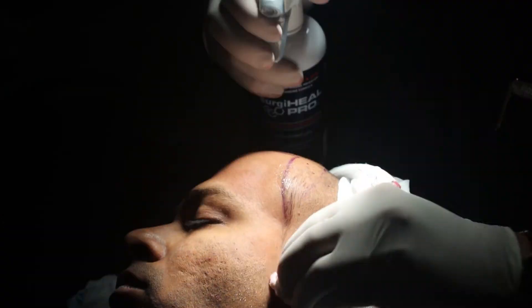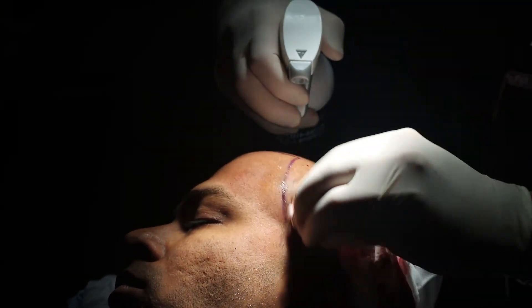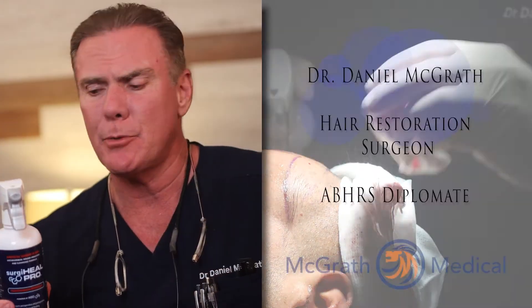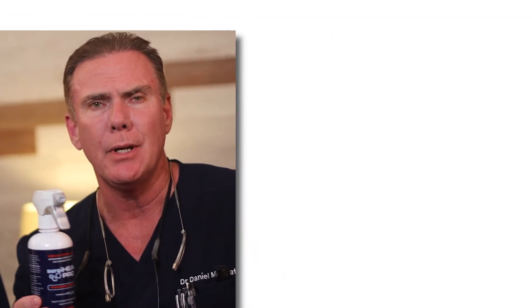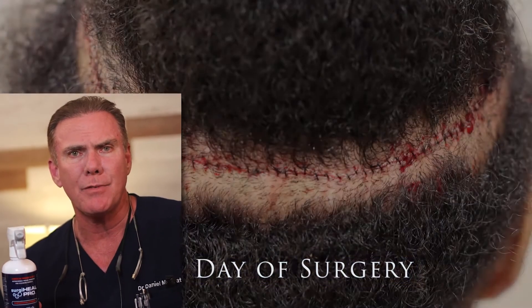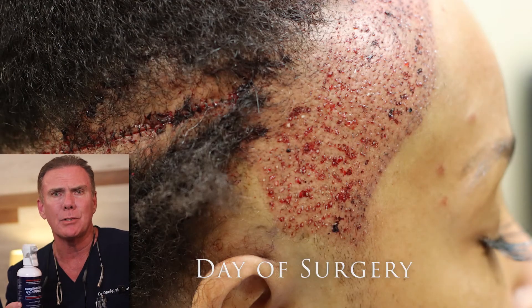Surgi-Hill Pro has now been used in over 500 hair transplant surgical procedures. From my perspective, this is the whole deal — use this and you won't have to worry about using anything else. It's going to help with the grafts taking faster, and in my practice, it's a real game changer.